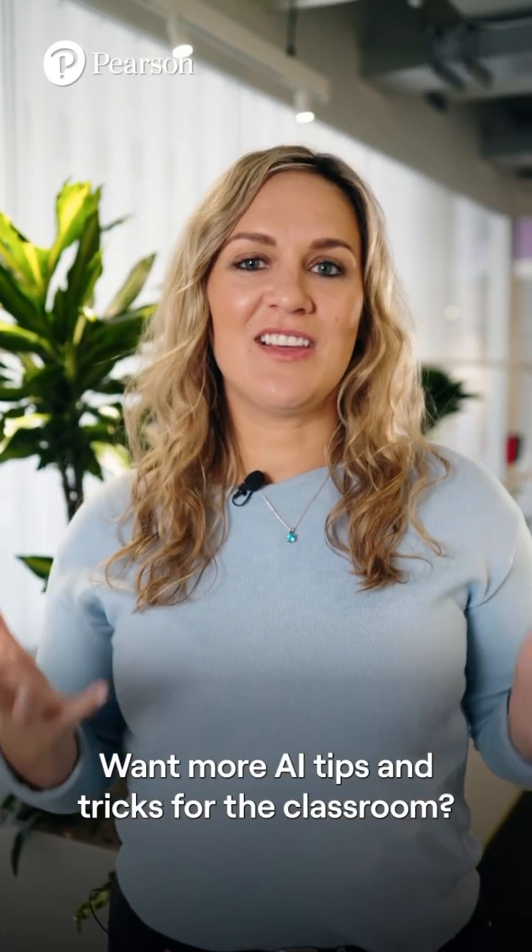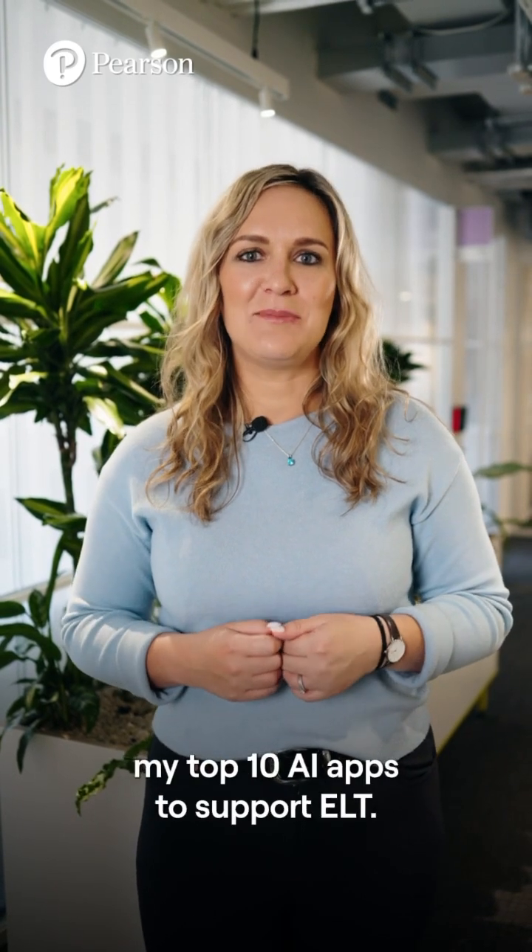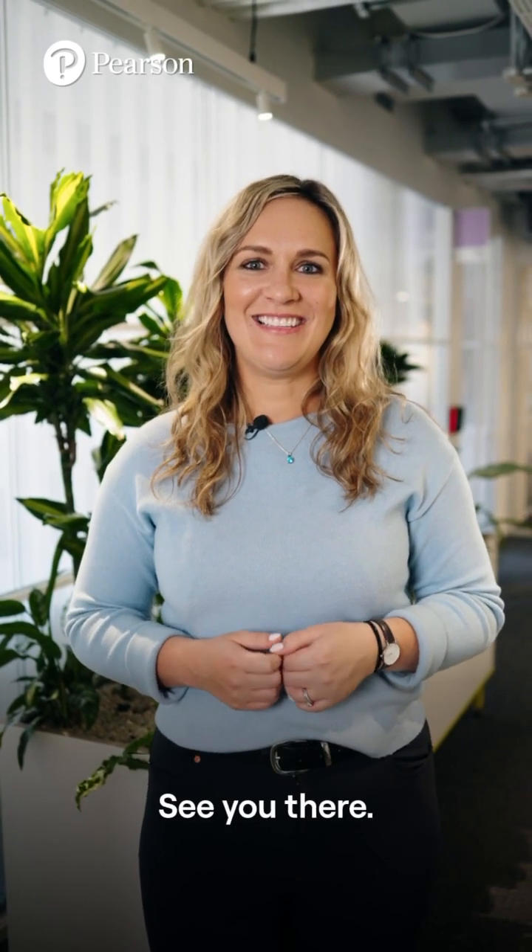Want more AI tips and tricks for the classroom? Join me on Pearson Languages for the next video on my top 10 AI apps to support ELT. See you there!